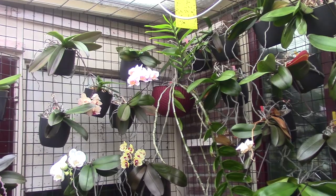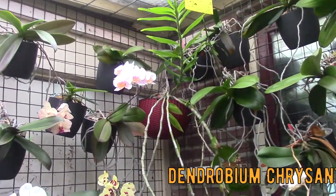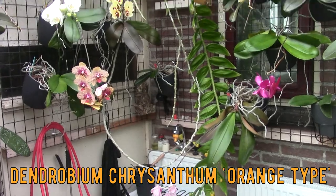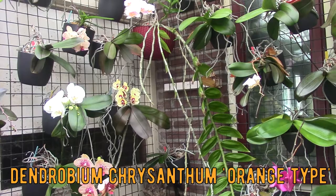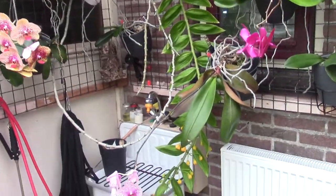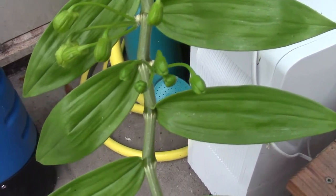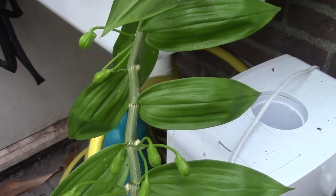Hello and welcome to the Arkhead Saga. Today I thought we are going to have a look at my beautiful, very big Dendrobium chrysanthum orange type. It's a beautiful plant, it's a very big plant, and I have had it now I think about four years. Every year around this time it starts to bloom, and before they open up completely I just wanted to show how they develop.